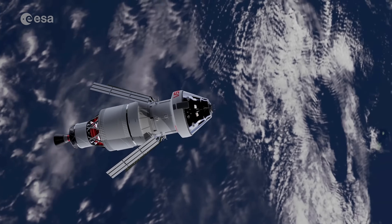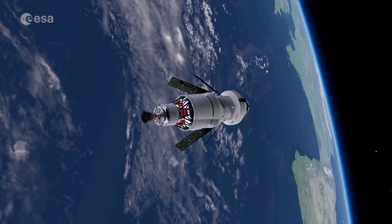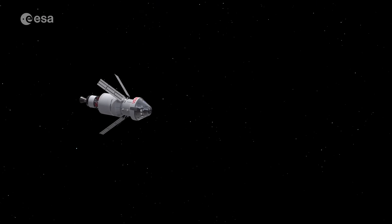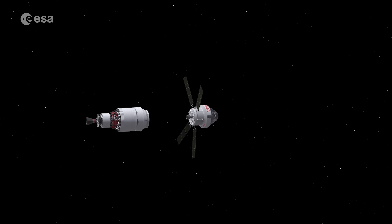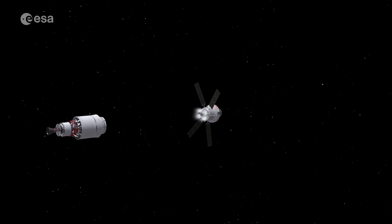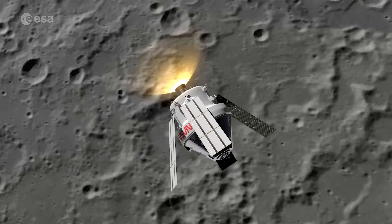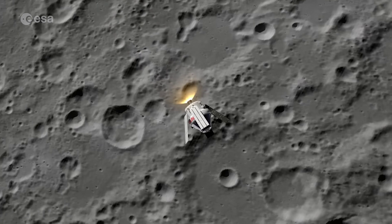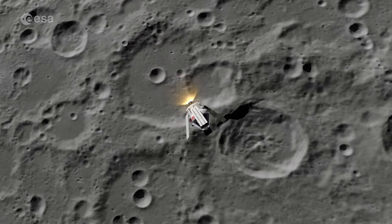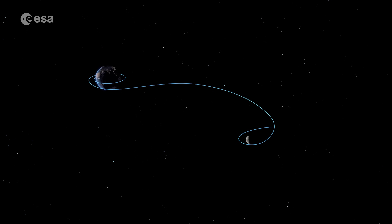ESA's contribution to Artemis 1 is the European Service Module, or ESM. This four-metre-long cylindrical spacecraft behind the Orion capsule has four solar arrays, three types of engines for manoeuvrability, and avionics with over 11 kilometres of cables that send commands and receive information from sensors. And it's a crucial part of the mission.